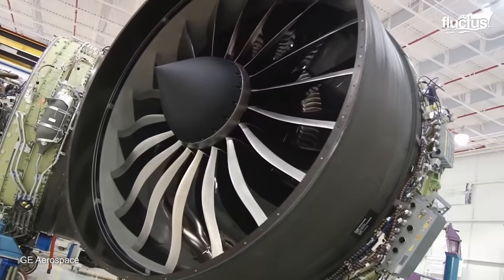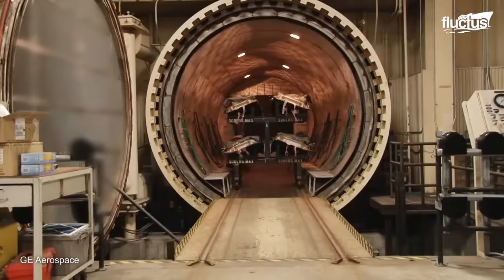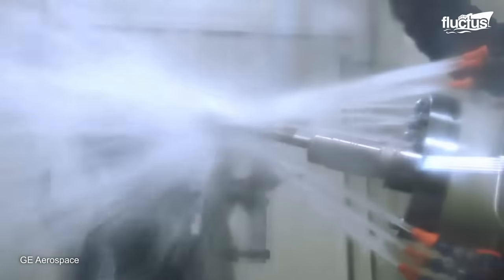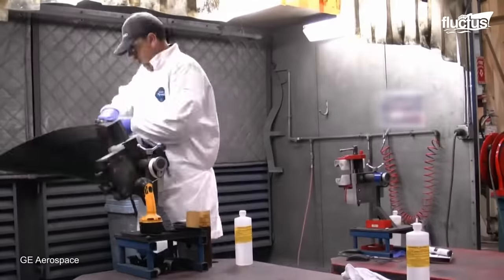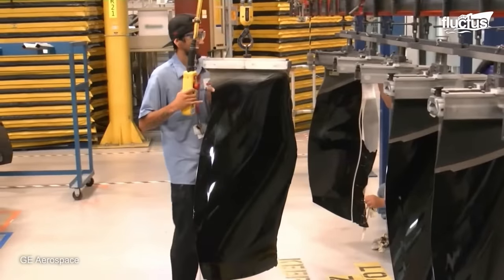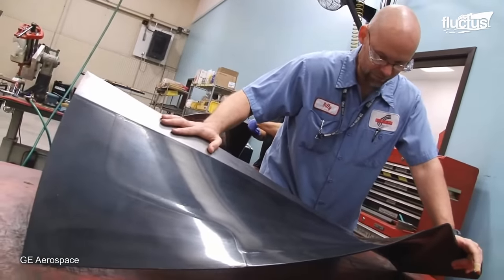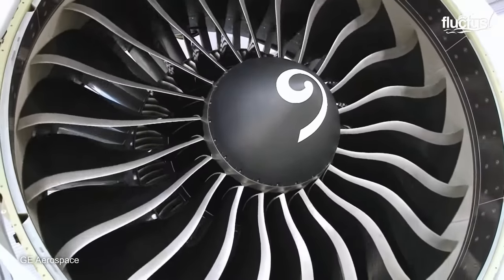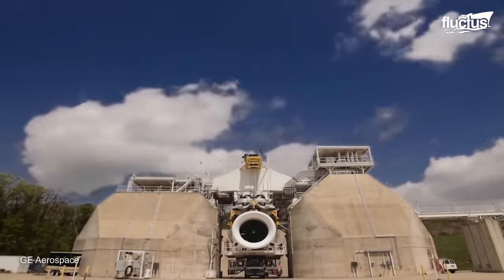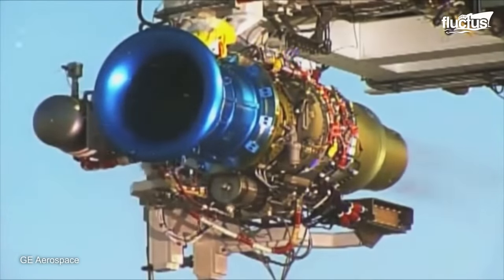Measuring more than 4 feet long and weighing about 50 pounds each, the GE 90 fan blade is made from carbon fiber and a toughened epoxy matrix. The unique curved design makes it larger, lighter, and more aerodynamic than conventional titanium blades, making the GE 90 more efficient and economical. The comprehensive test program includes long-lasting icing tests, ground runs, fan blade tests, and many others to ensure its airworthiness.